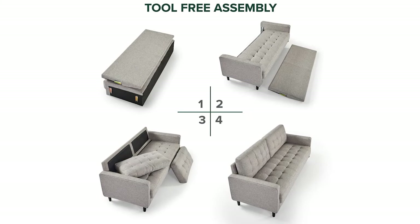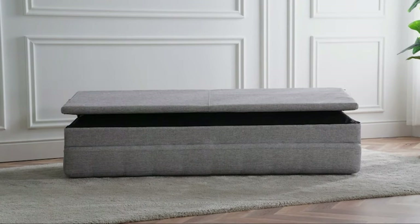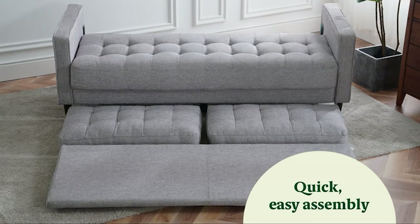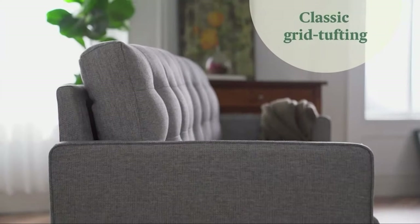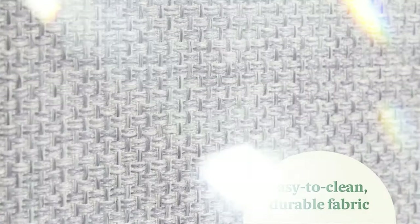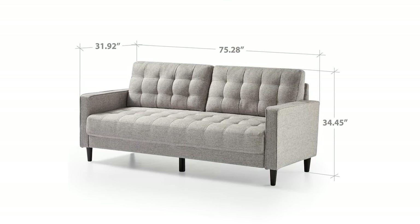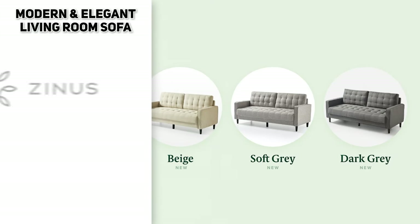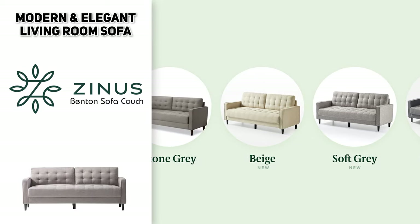This simple-to-assemble sofa comes together in just four easy steps. Tools required? Just your own two hands plus the help of a willing friend to maneuver this two-seater into the perfect spot. With setup this easy, you'll be unwinding on your new love seat in less time than it takes to choose your Friday night movie. The dimensions for this piece are 76.38 by 30.71 by 33.86 inches and it comes in four different neutral tone options, allowing it to sit elegantly in any living room.